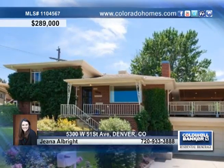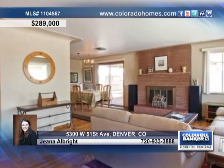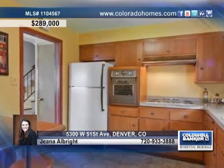You must see this beautiful home in Denver with a two-car garage and magnificent views. The interior of this home welcomes you with gorgeous hardwood floors, a lovely dining room, and an amazing kitchen with plenty of cabinets.